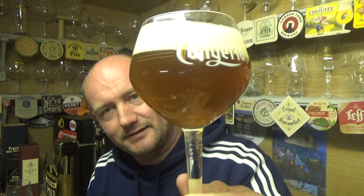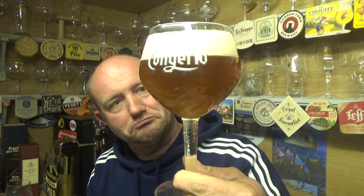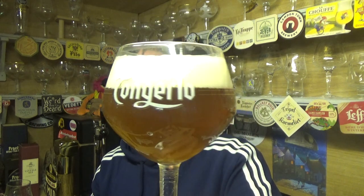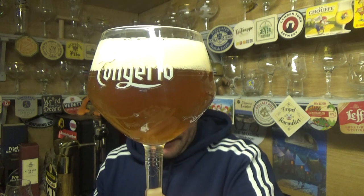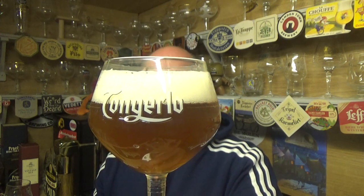A nice-looking glass — a deep golden color, a bit of carbonation swirling in the middle of the glass, and we've got a two-finger spacious white head on top. Let's get an aroma. Yeah, lovely fruit, sweet yeastiness coming up with a nice sort of citrusy, fruity aroma to it.